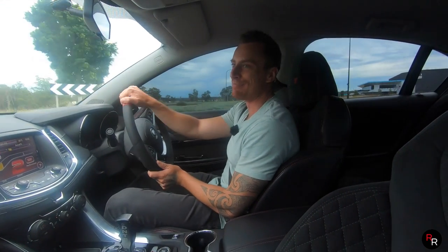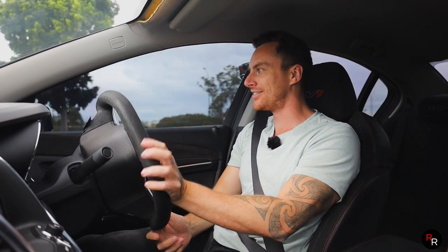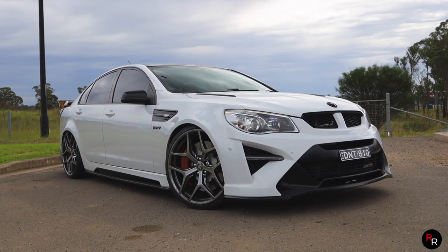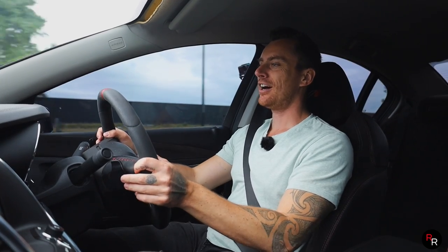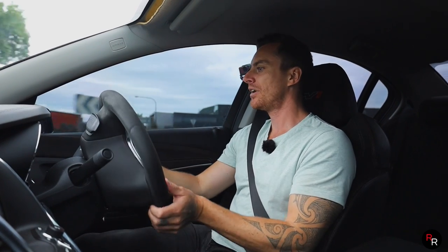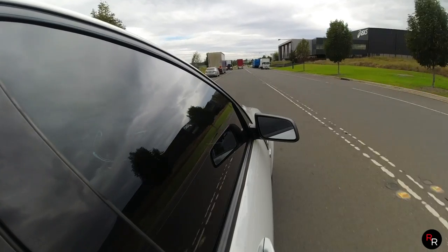It absolutely does not play around. That second into third — man, you will go through some tires in this car. What an absolute beast. You've got to watch those bumps. I'm like a kid in a candy store. I know it's not a genuine W1, but it's still a GTSR with the legitimate W1 rear wing, carbon fiber, and bigger brakes — about 25% bigger than the standard GTSR.